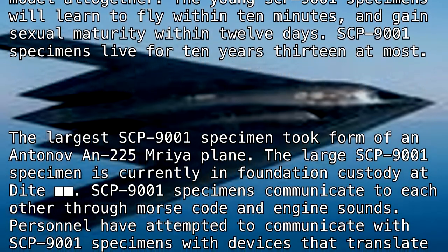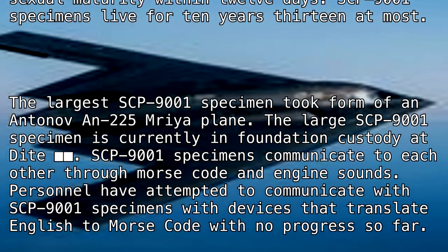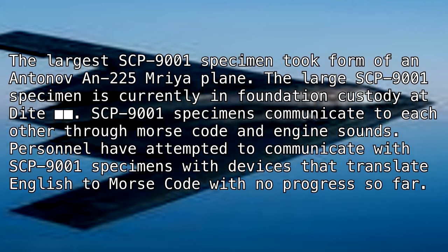SCP-9001 specimens live for 10 years, 13 at most. The largest known SCP-9001 specimen took the form of an Antonov AN-225 Mriya plane. This large specimen is currently in Foundation custody at Site [REDACTED].